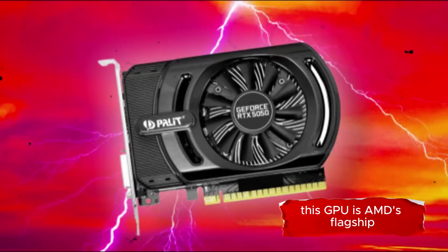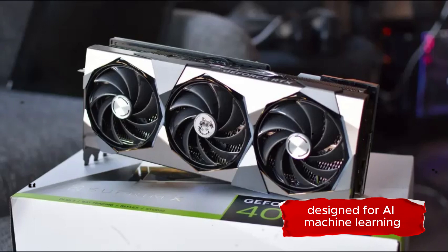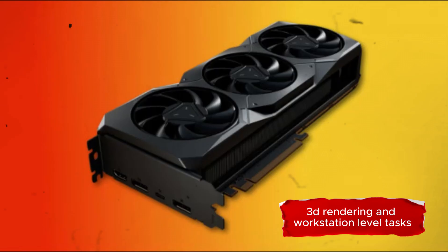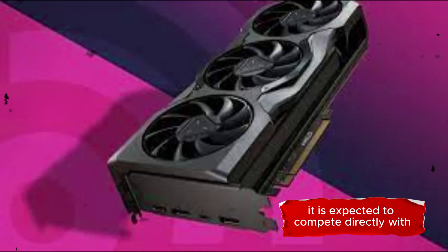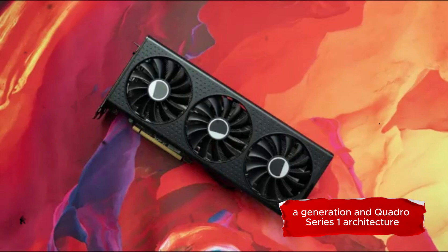This GPU is AMD's flagship professional-grade graphics card, designed for AI, machine learning, 3D rendering, and workstation-level tasks. It is expected to compete directly with NVIDIA's top-tier offerings like the RTX 6000 Ada Generation and Quadro Series.